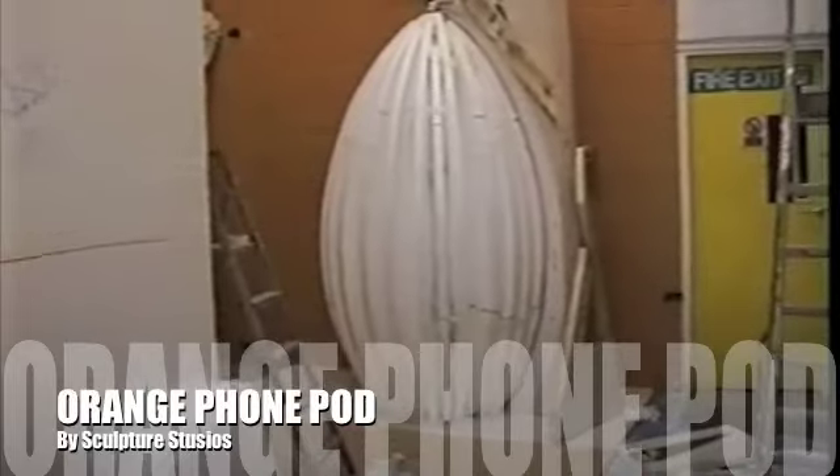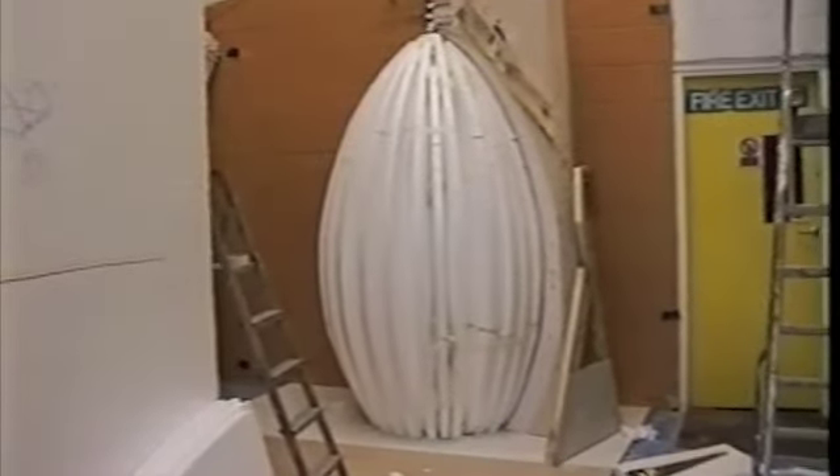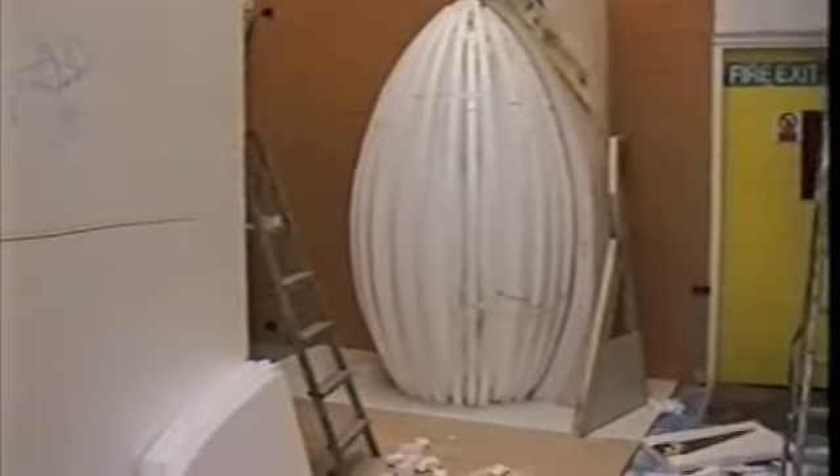This is a really nice project we undertook. This was for Orange the company — we made a profile of basically a telephone booth which was to go inside a nightclub, then we made 24 panels of polystyrene.